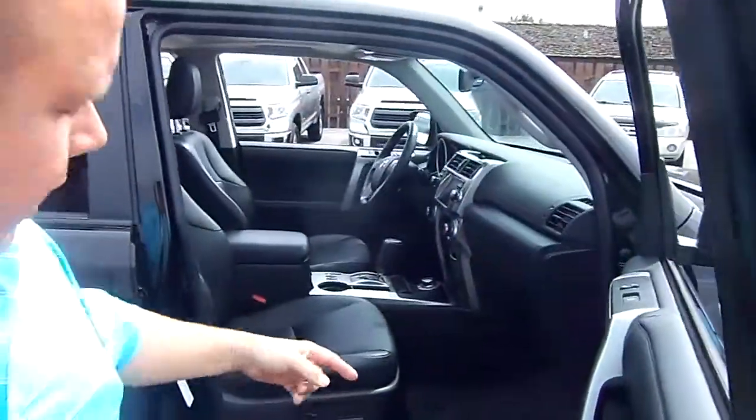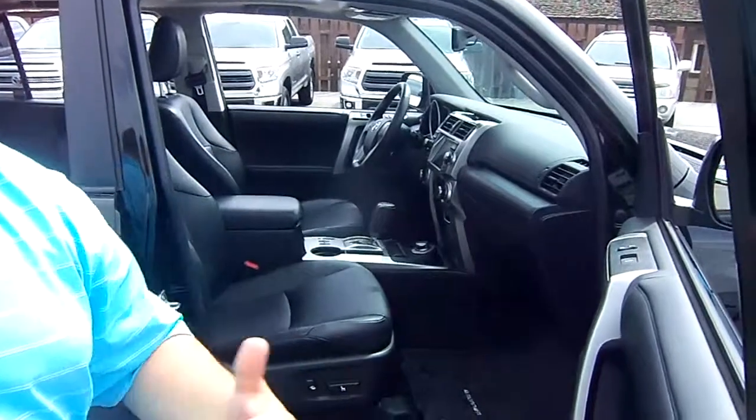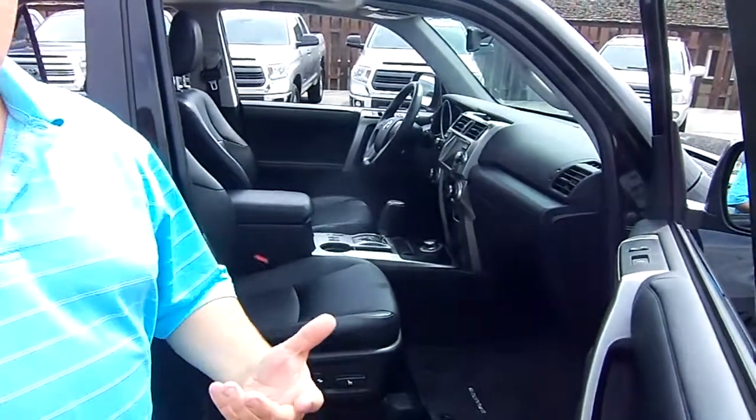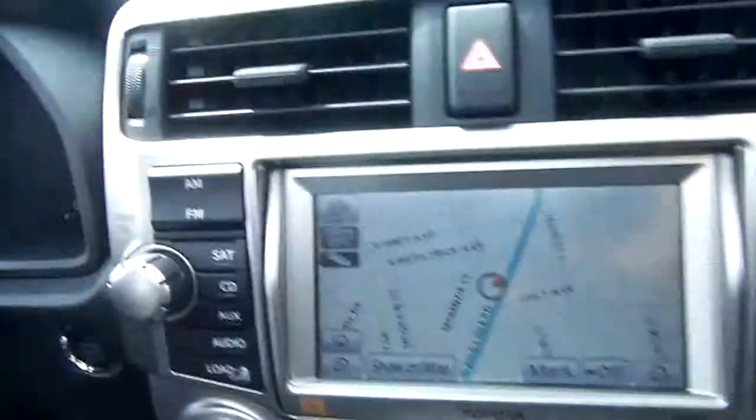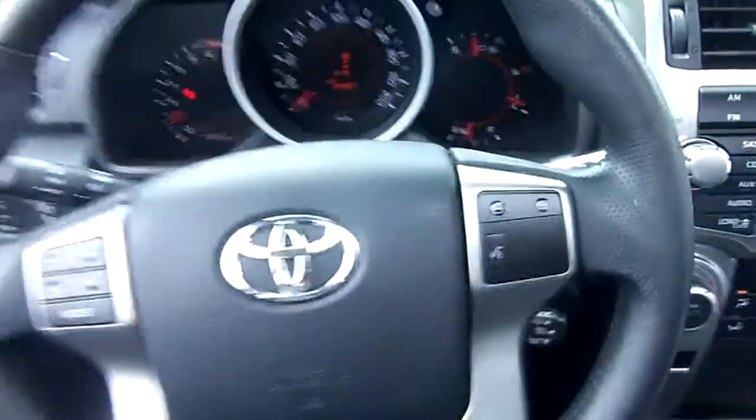With the Limited we're getting power seats on both sides, and obviously heated seats. It's four-wheel drive all the time, 4.0L V6, 270 horsepower. We've got the full navigation system in here, which is also our backup camera. Bluetooth touchscreen audio sound. It's got basically automatic windows all the way around, one touch open sunroof, and one touch open rear window as well.